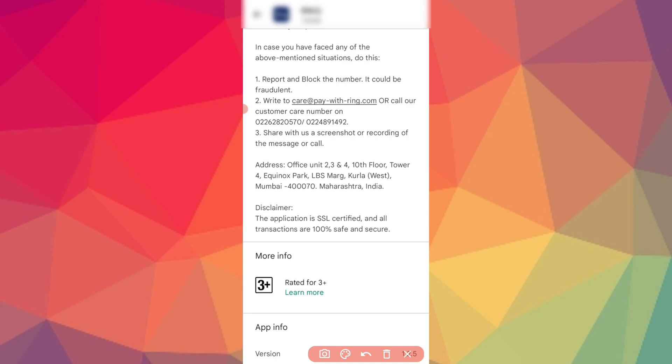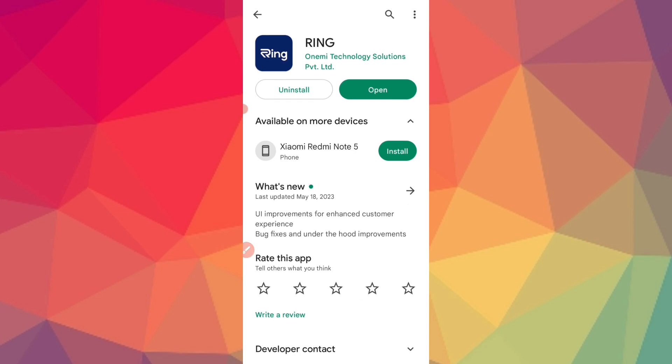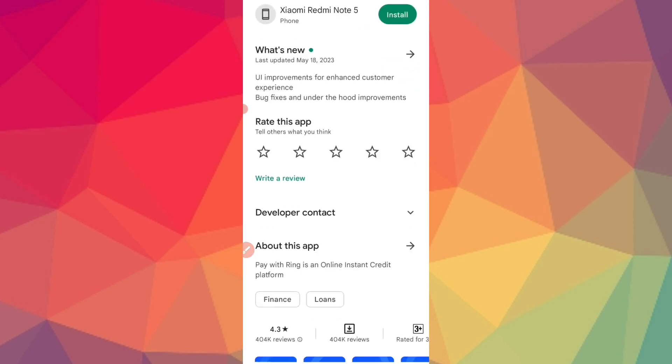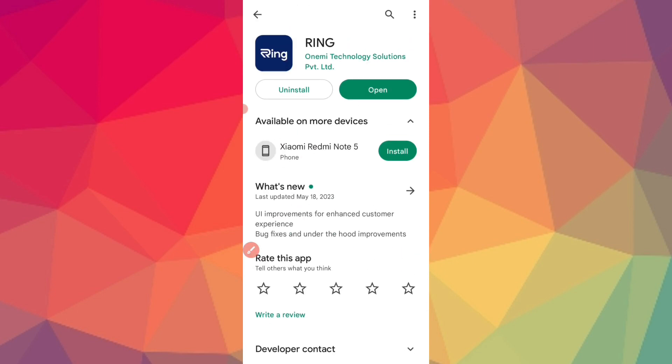You can get the customer care number and call them. The application is RING — a technology solution with a 4.3-star rating. You can check the reviews and download it. It is the best application.